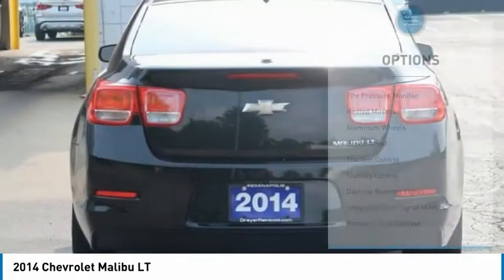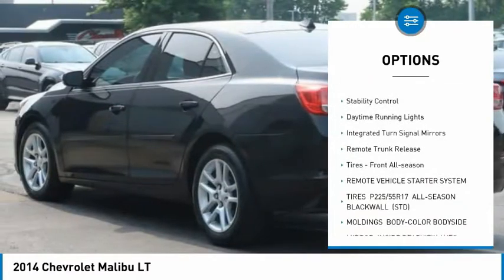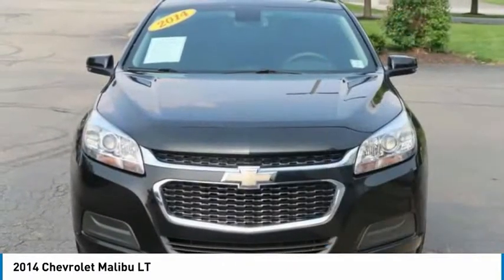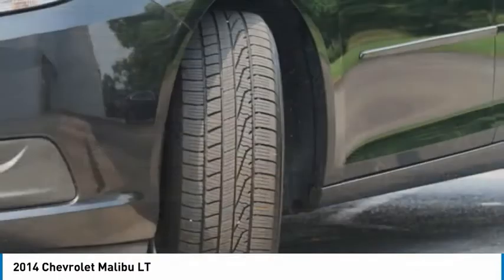Here are some of this vehicle's great options: tire pressure monitor, heated mirrors, aluminum wheels, brake assist, traction control, stability control, daytime running lights, integrated turn signal mirrors, remote trunk release, and front all-season tires.